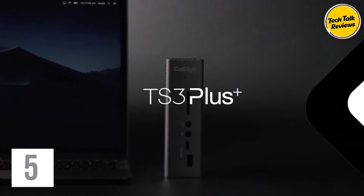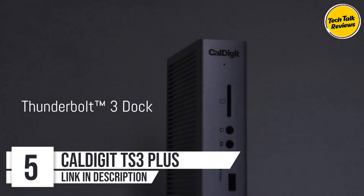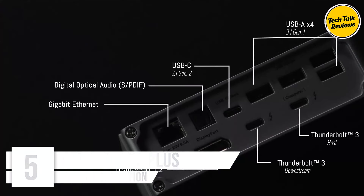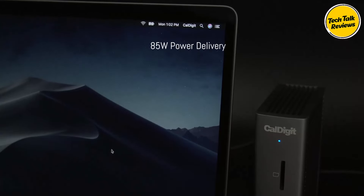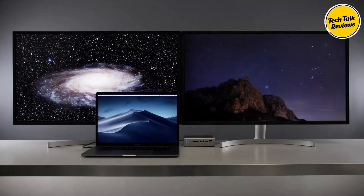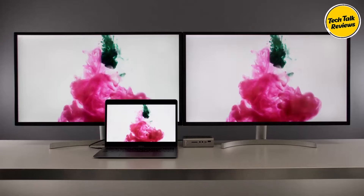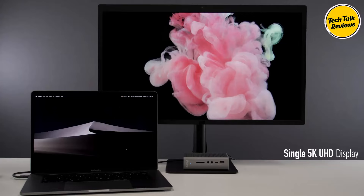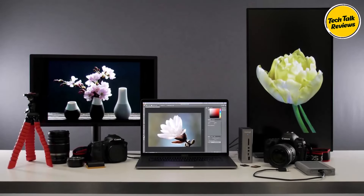Number 5: CalDigit TS3 Plus Thunderbolt 3 Dock. The CalDigit TS3 Plus is a feature-packed docking station that provides exceptional connectivity options for both Mac and PC users. With 87-watt charging, an array of ports, and support for dual 4K displays, this dock is ideal for anyone looking to enhance their workflow. The TS3 Plus is also compatible with Thunderbolt 4, making it future-proof for upcoming devices.